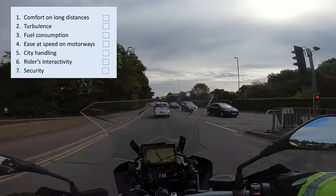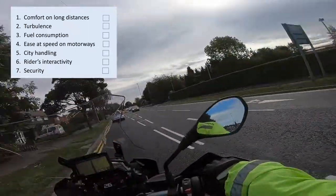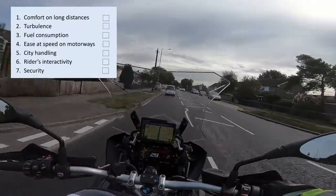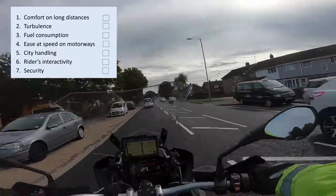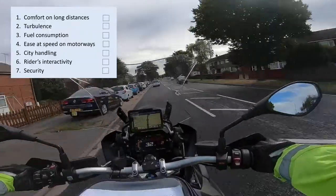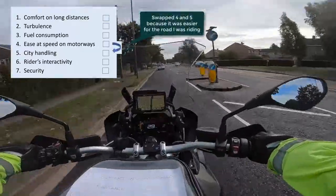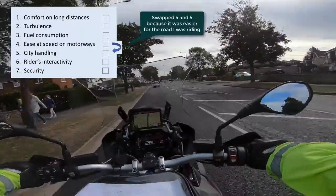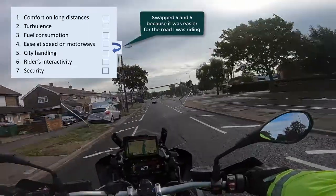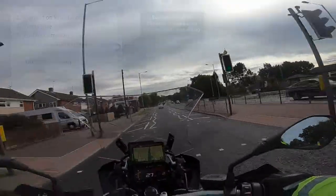When I rate a motorbike for long commutes, I tend to concentrate on seven points. The first is comfort on long distances, the second is turbulence, the third is fuel consumption, the fourth is city handling, the fifth is ease at speed on motorways, and the sixth is rider interactivity — the whole electronics and systems.